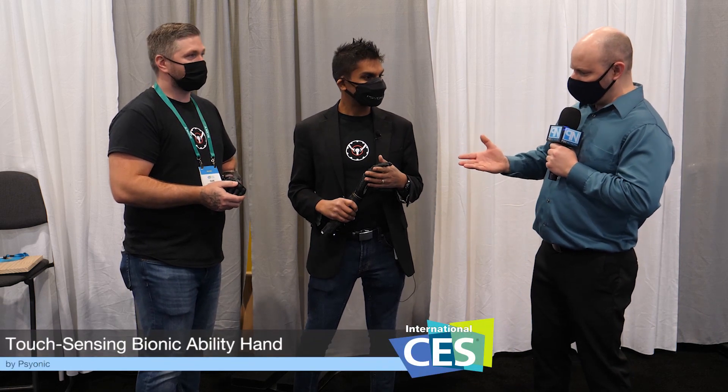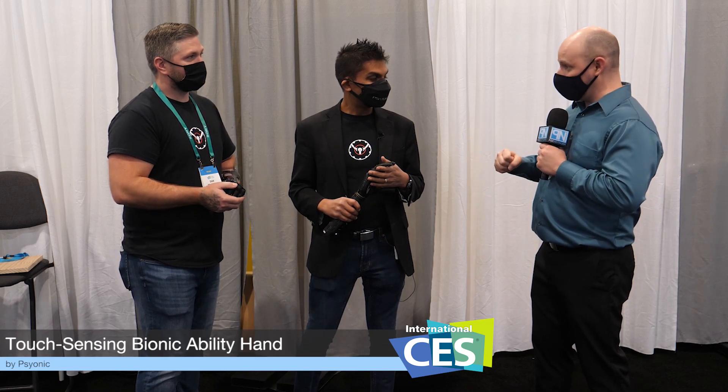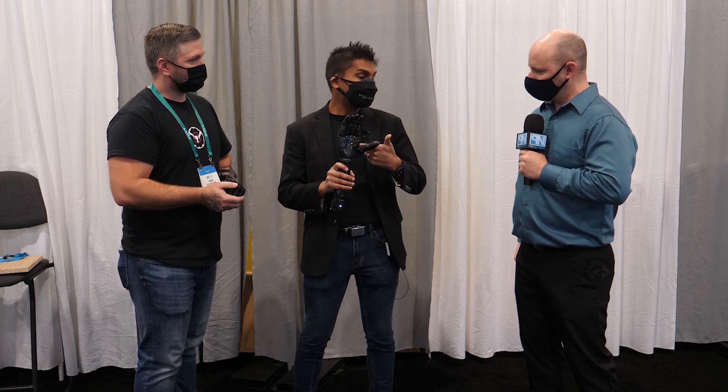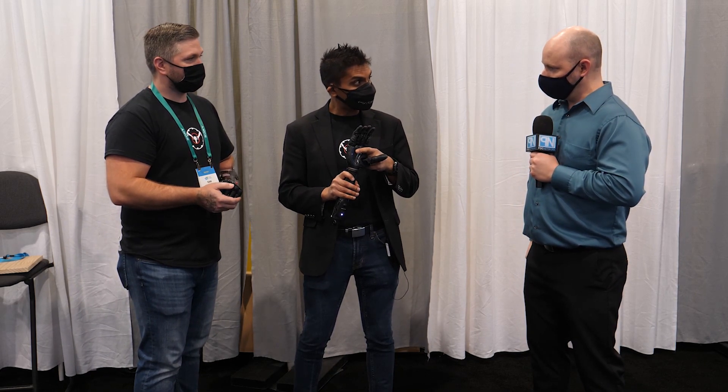PLC Network here at CES 2022, standing with individuals from the company Psyonic. This is Adil and Dan, who have a very interesting prosthetic hand — for someone who needs a new hand that does more than just give you a hand, this gives you a lot more than that. This is their bionic ability hand, just released nationwide about three months ago.